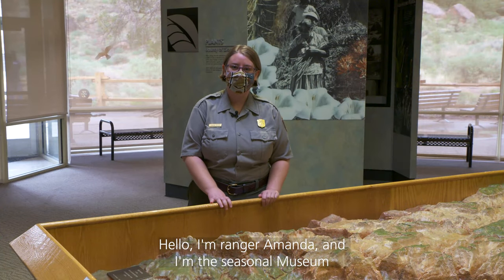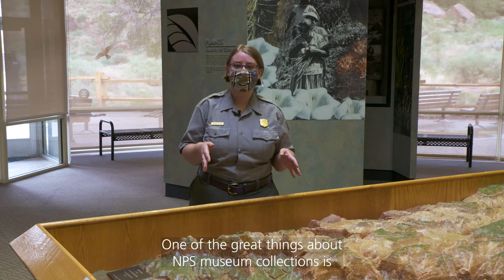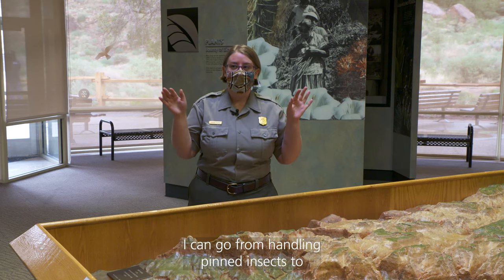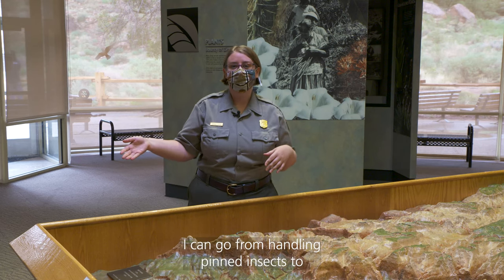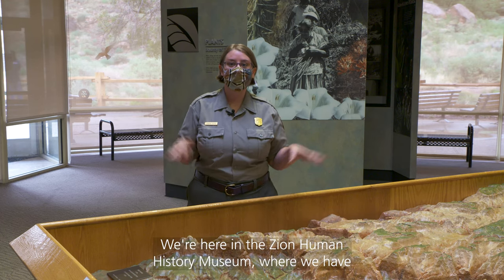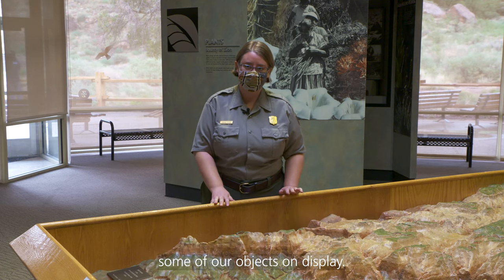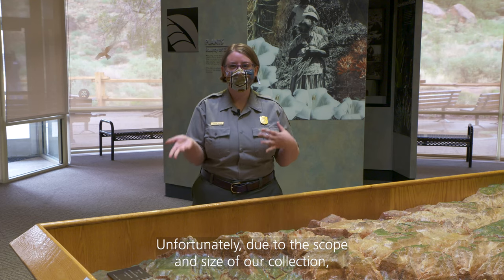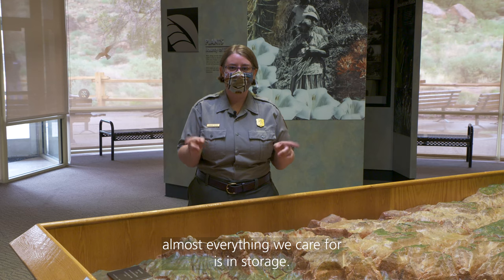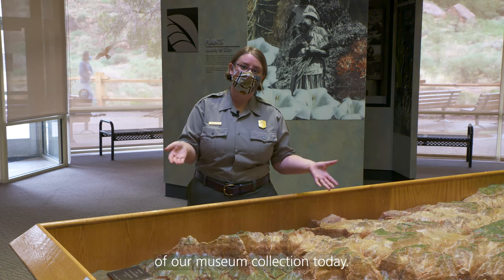Hello, I'm Ranger Amanda, and I'm the seasonal museum technician here at Zion National Park. One of the great things about NPS museum collections is that we have a little bit of everything. I can go from handling pinned insects to a turn-of-the-century saddle — it's one of the unique joys of my job. We're here in the Zion Human History Museum, where we have some of our objects on display. Unfortunately, due to the scope and size of our collection, almost everything we care for is in storage.